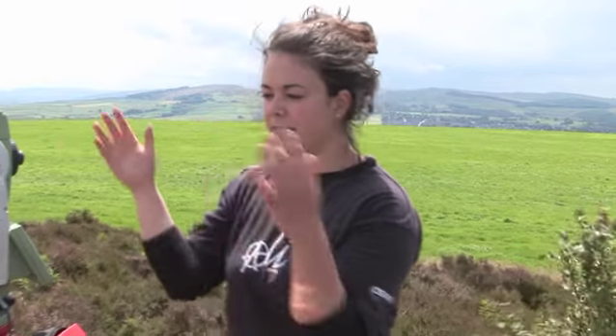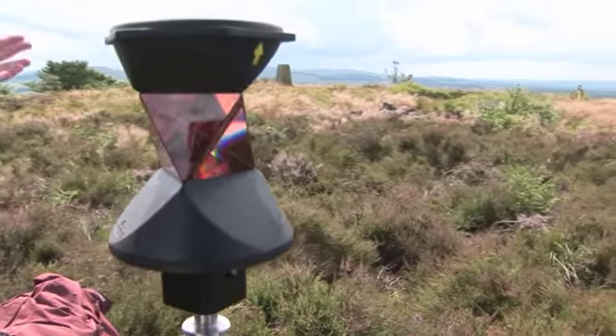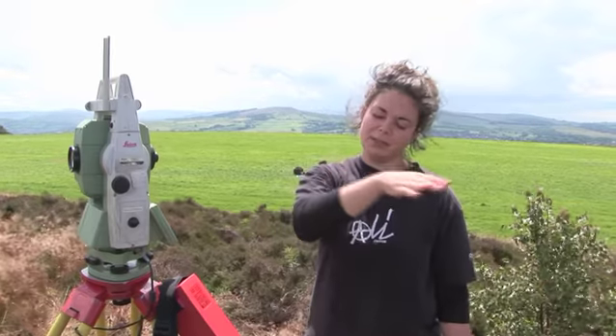For topographic survey we have the total station here and a mobile prism over there. It basically takes the horizontal and the vertical distance so you can form one of these nice landform maps.